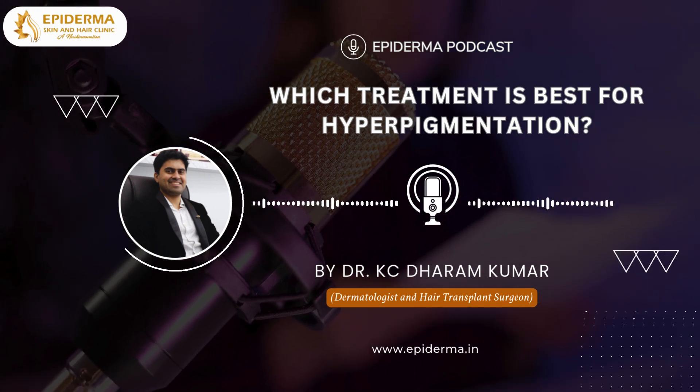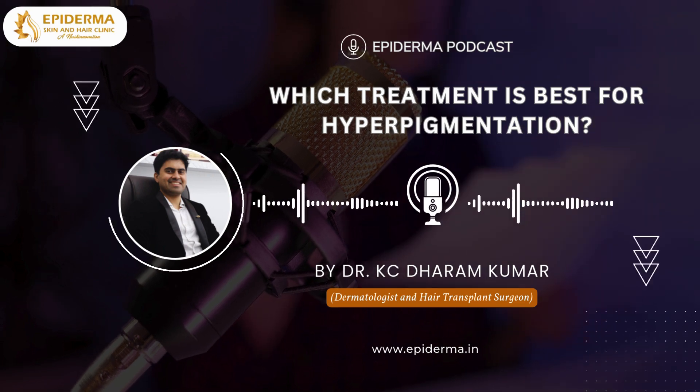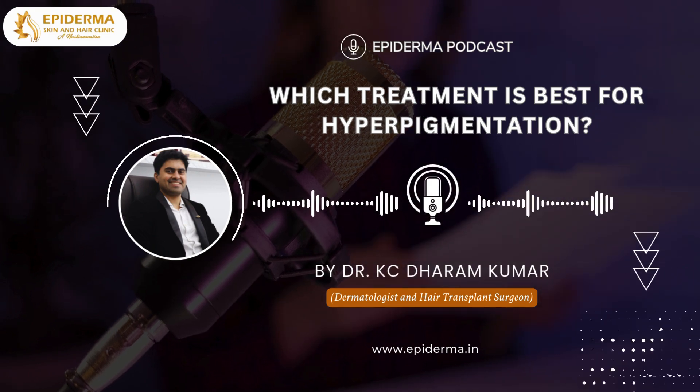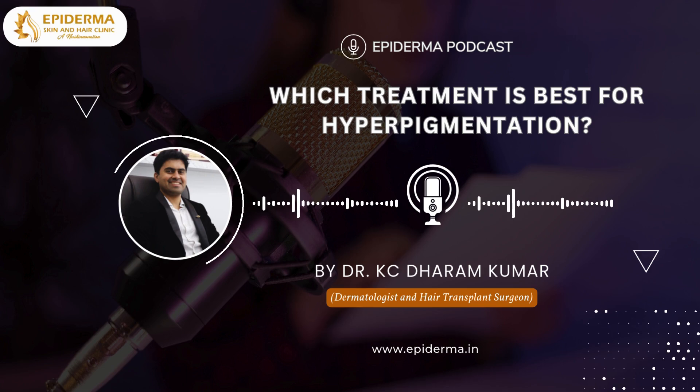Thank you for tuning in to the Epiderma Podcast. I'm Dr. Casey Dharam Kumar, and I hope this short guide helps you on your journey to clearer, brighter skin. Stay tuned for more skincare tips and advice in our upcoming episodes. Goodbye and take care.